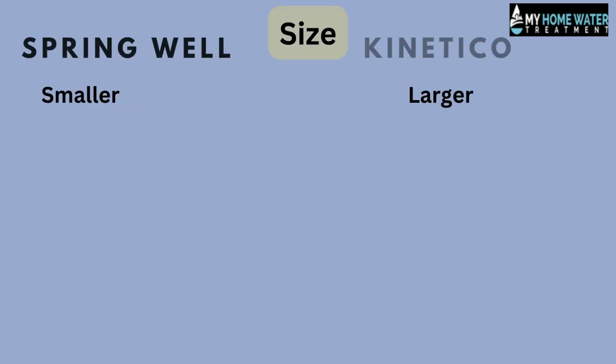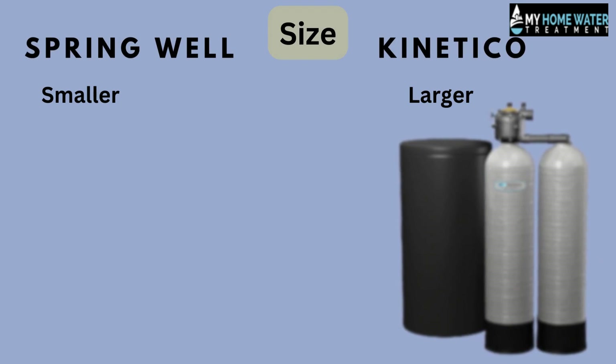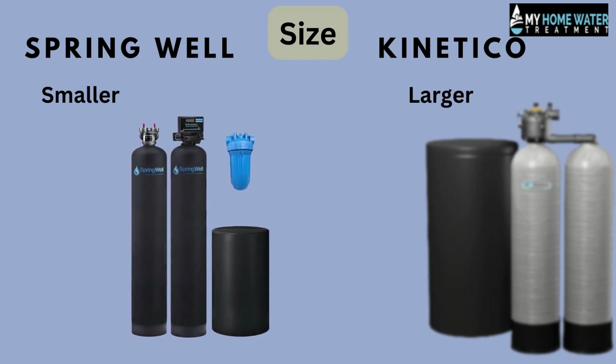Now if we talk about the size of filters, due to the larger size of Kinetico, it can be used everywhere from residential homes to small businesses to large corporations. While Springwell is much smaller than Kinetico, so its scope of services is more limited, but it's compact in size.